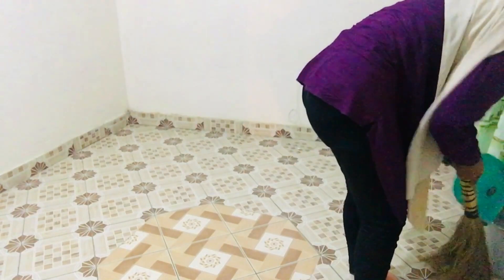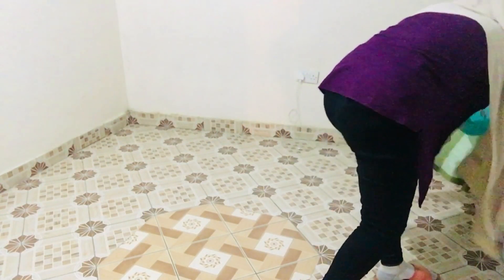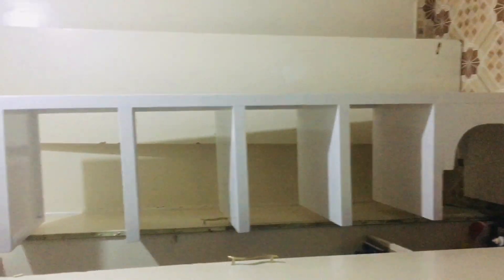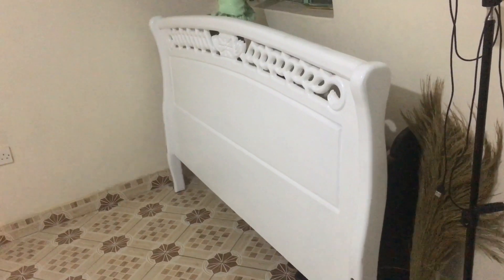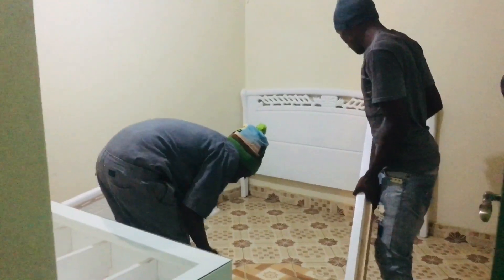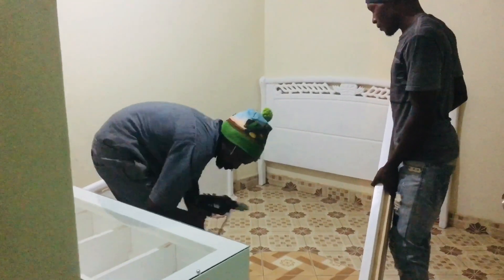After cleaning the room the guys arrived and started bringing in the furniture. They brought in the stand, the dressing table which will be attached with the mirror, and the bed. Here the guys are fixing the bed so they can get everything set up.